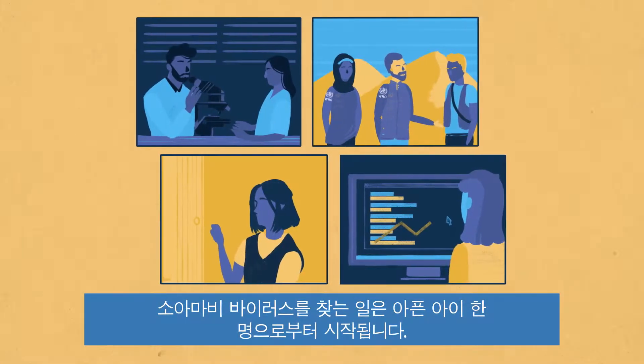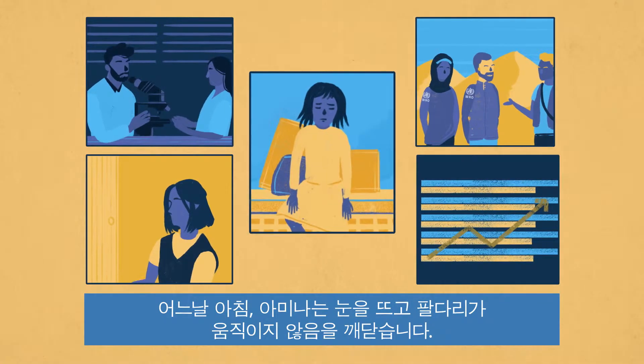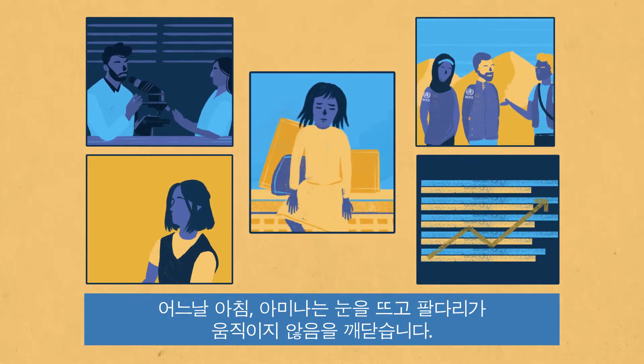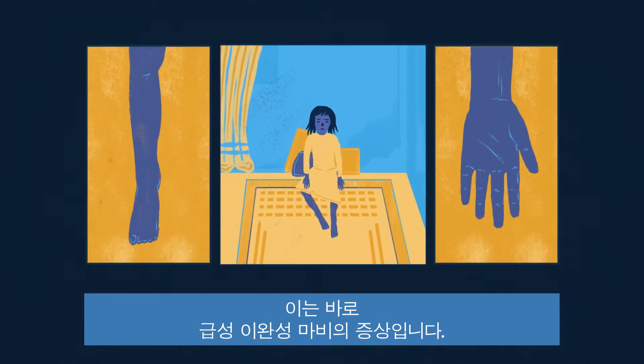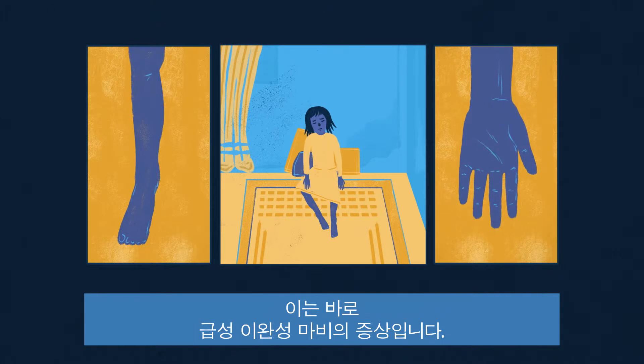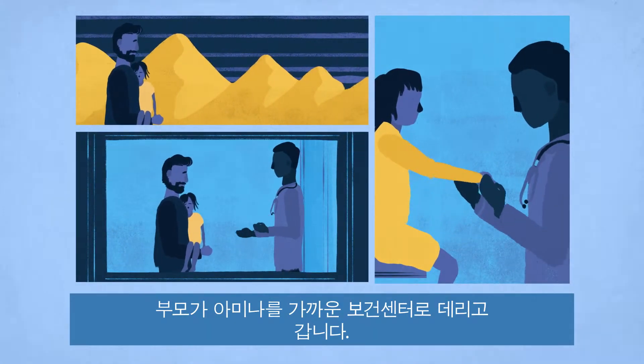The search for the polio virus begins with a sick child. One day, Amina wakes up unable to move her arm and leg. She is showing symptoms of acute flaccid paralysis. Her parents travel with her to the nearest healthcare center.